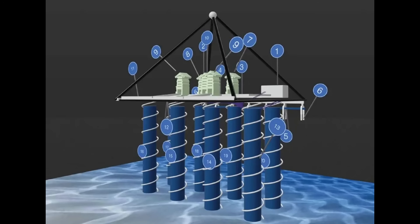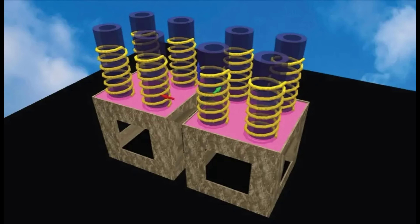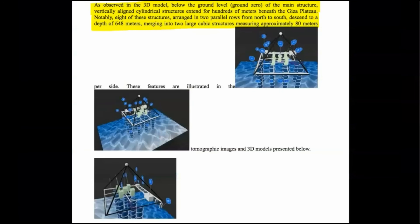Eight cylindrical wells — these vertical shafts, each surrounded by spiral pathways, extend approximately 648 meters into the ground. And cuboid chambers: at the deepest levels, the wells connect to two massive cube-shaped structures, each measuring around 80 meters per side. As observed in the 3D model below ground level — ground zero — of the main structure, vertically aligned cylindrical structures extend for hundreds of meters beneath the Giza Plateau. Notably, eight of these structures, arranged in two parallel rows from north to south, descend to a depth of 648 meters, merging into two large cubic structures measuring approximately 80 meters.